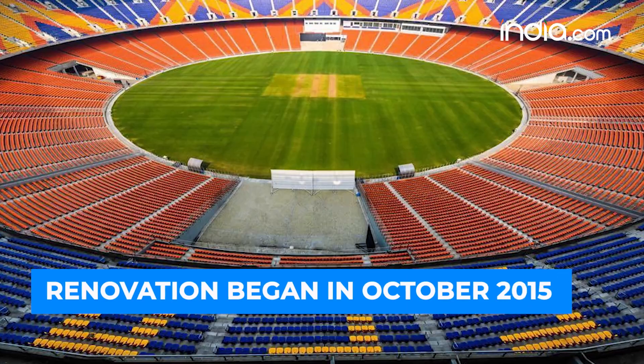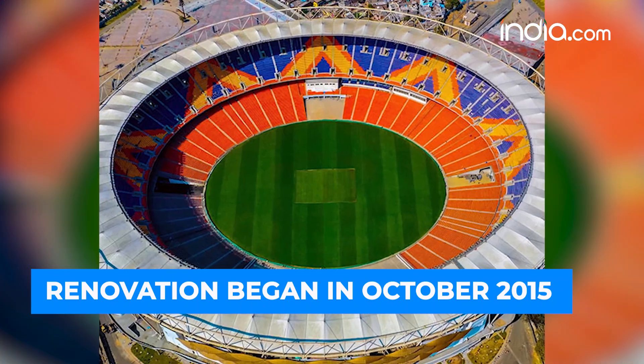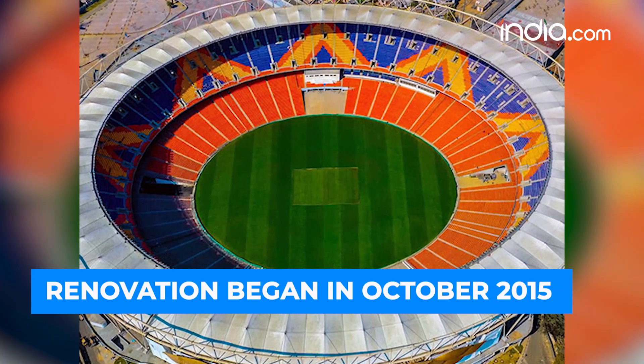Although, in October 2015, the state government decided to redevelop the venue, with an aim to become the biggest cricket stadium by capacity.